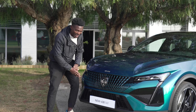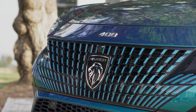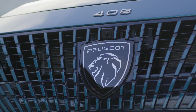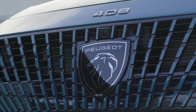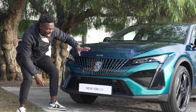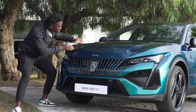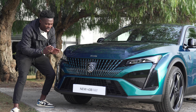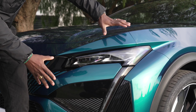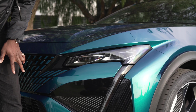Starting from the front grille, which looks absolutely amazing — there's this nice starburst sort of design going across it. I like what they've done there, and we've got the big new Peugeot logo sitting on the front with '408' just above it. As part of the GT line we have matrix LED lights and the slim profile looks absolutely striking as well.